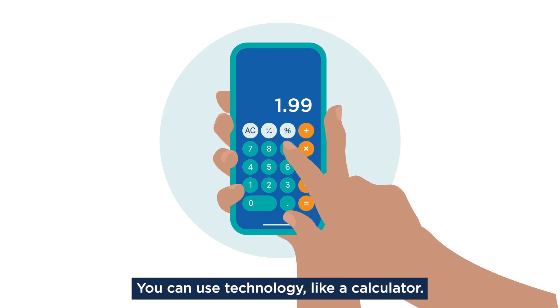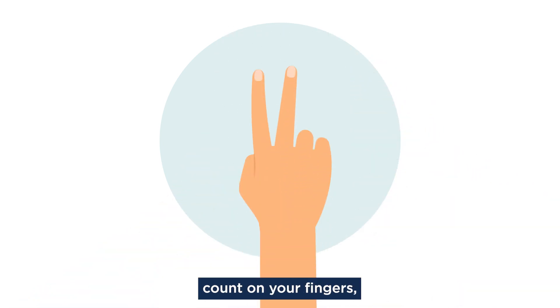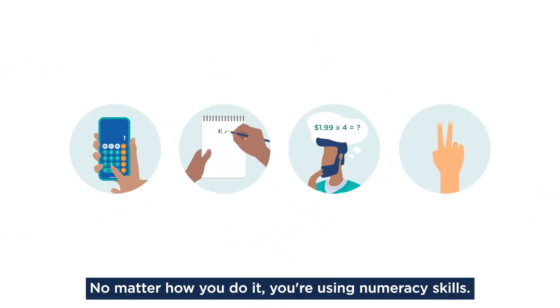You can use technology, like a calculator, or you can use a pencil and paper, count on your fingers, or just solve problems in your head. No matter how you do it, you're using numeracy skills.